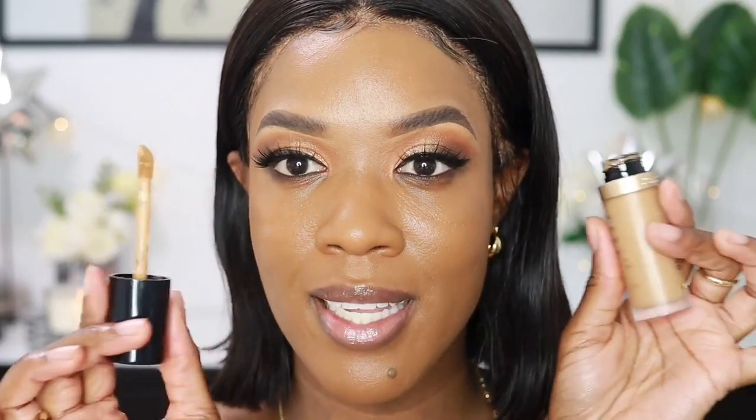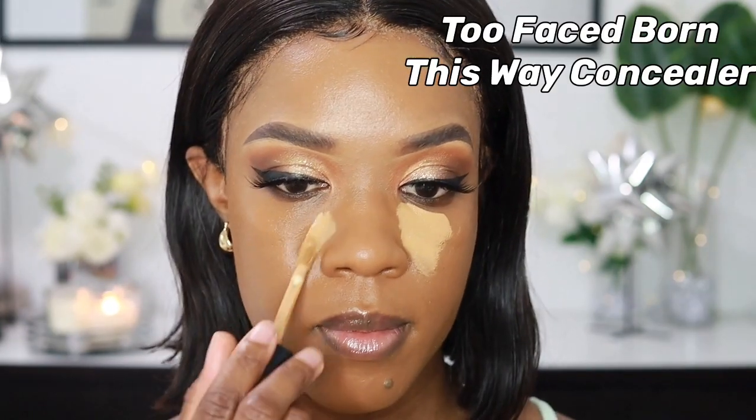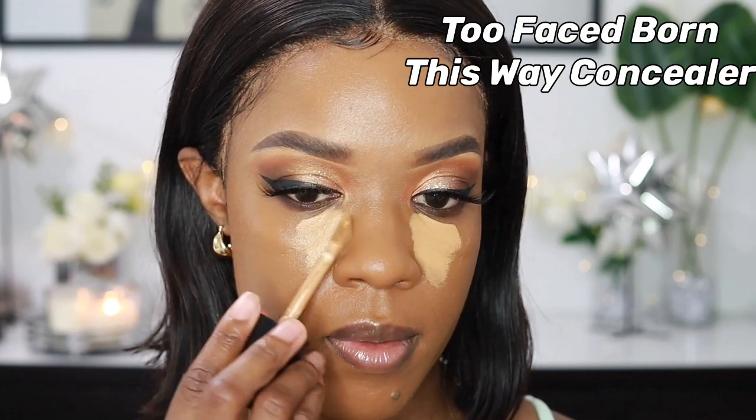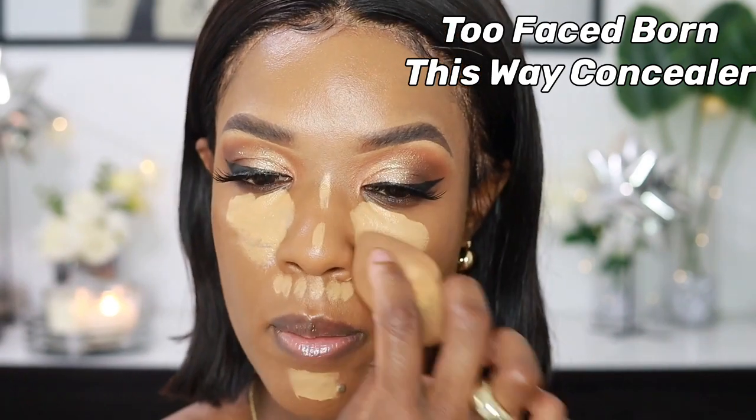For my concealer, I'm going in with the Born This Way Multi Use Concealer in the shade Butterscotch. I love this concealer — I'm pretty new to using it but I already love it so much. I'm blending that out with my beauty blender.